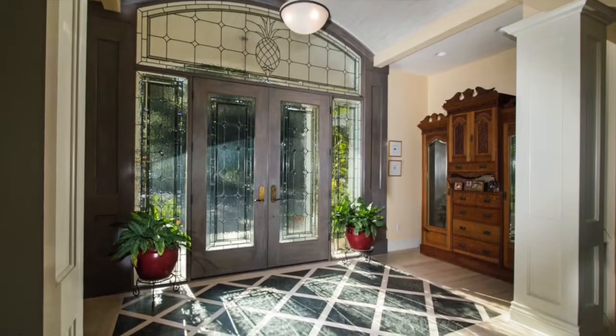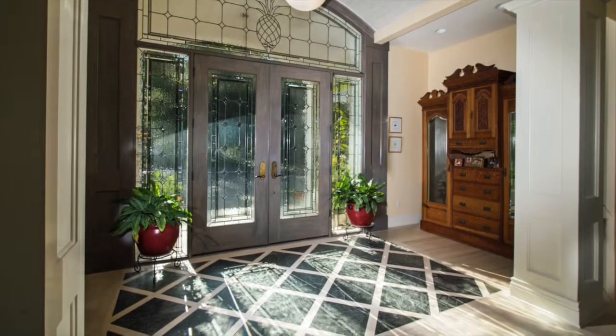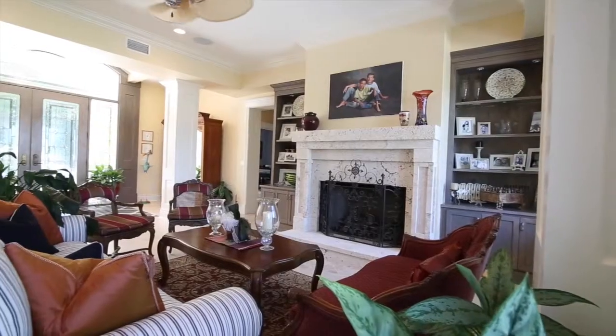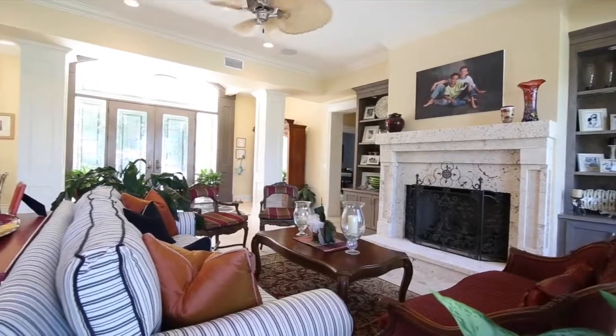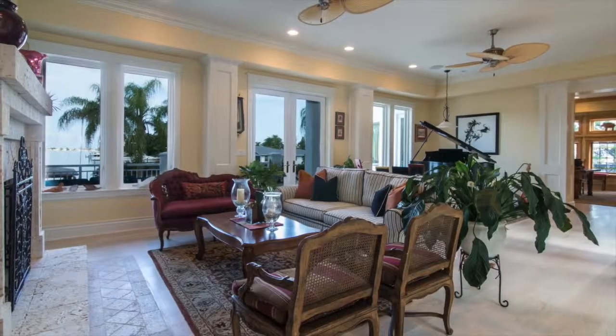As you enter the home, you are greeted by a cove ceiling above a latticed Vermont slate inlay at your feet. The center of tree-cut ash wood flooring works in concert with elegant millwork to establish an ambience of classic Florida living.